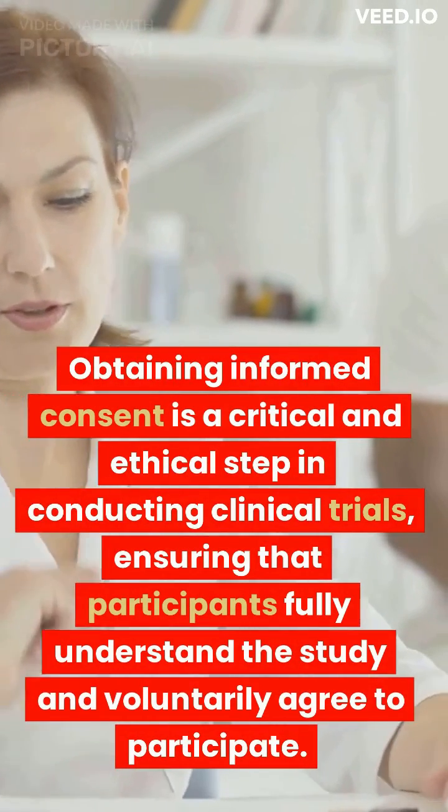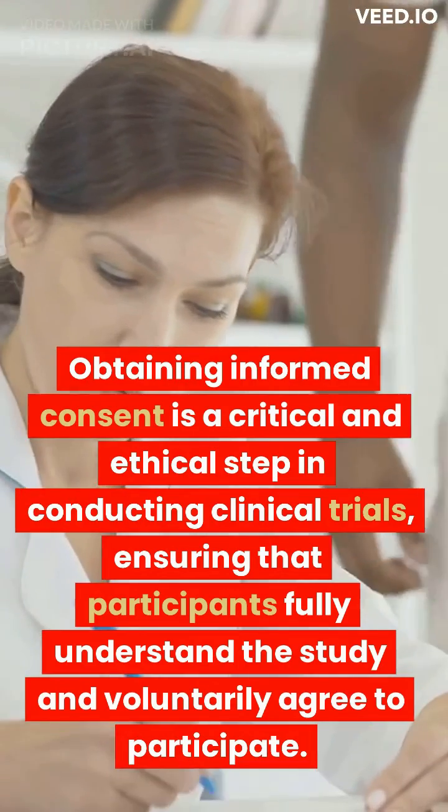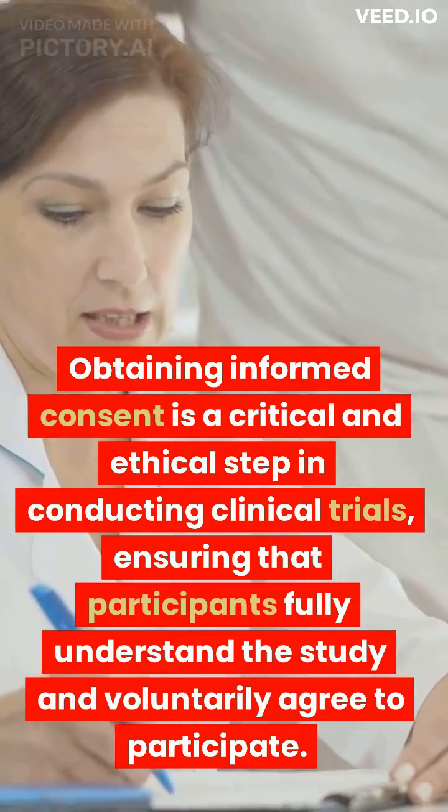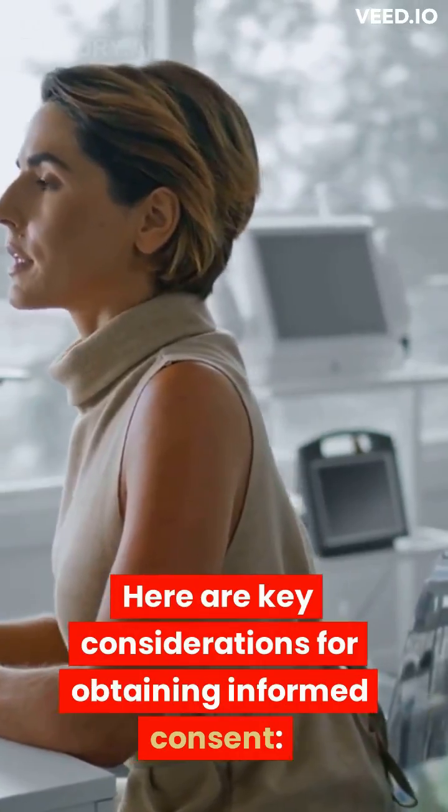Obtaining informed consent is a critical and ethical step in conducting clinical trials, ensuring that participants fully understand the study and voluntarily agree to participate. Here are key considerations for obtaining informed consent.